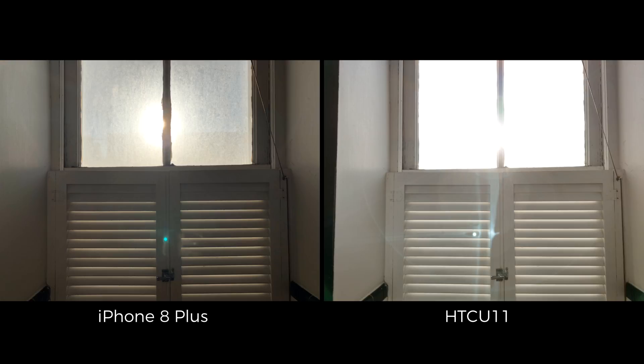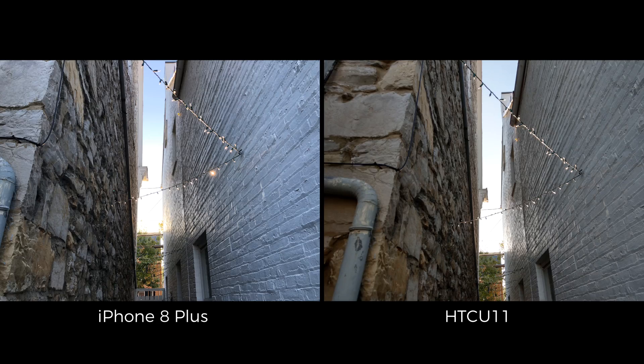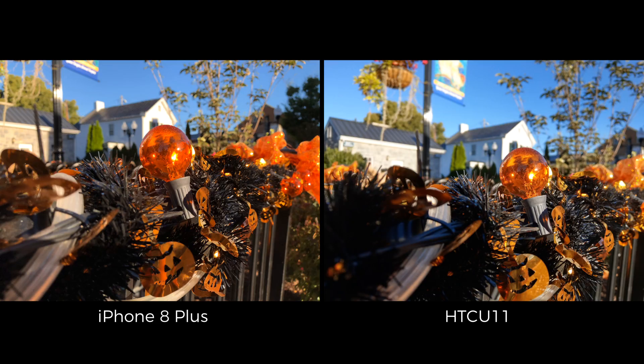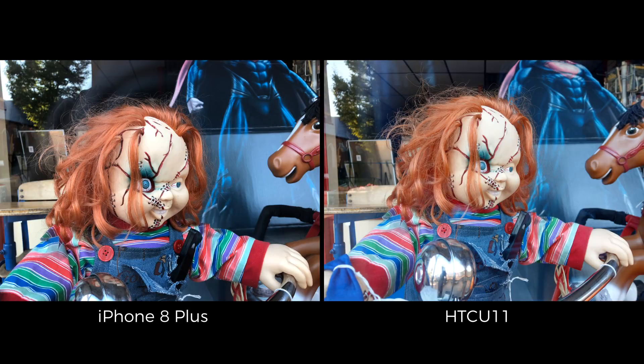If I had to choose between these two devices based on their camera performance alone, my vote would go to the HTC U11. But it's honestly a really close call since the iPhone 8 Plus performed incredibly well. But since photography is subjective, that doesn't mean that the U11 will necessarily be the right device for you. Based on what you've seen in this video, which device do you think performs better? Let me know in the comments.